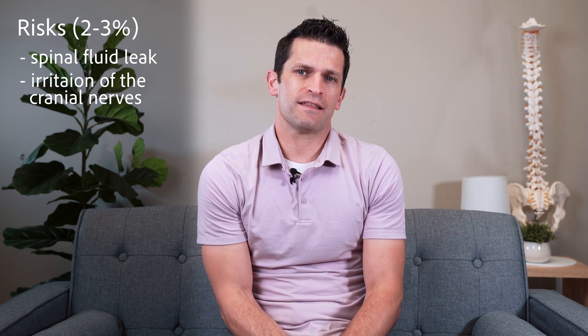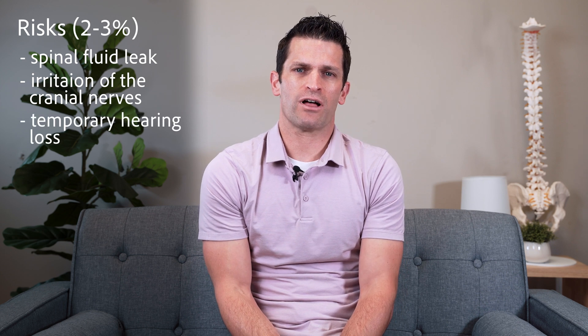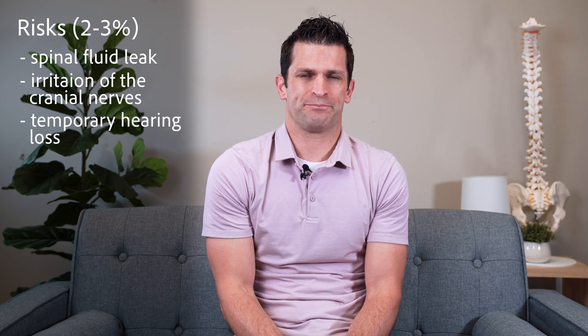In some patients, they can experience some hearing loss, which is usually temporary. Trigeminal neuralgia surgery is typically very effective for short- and long-term relief of trigeminal pain, and the patients can have significant improvement in their quality of life with surgery.